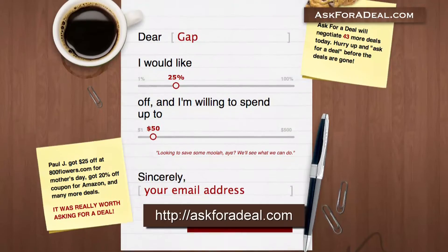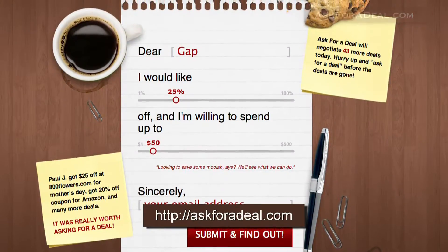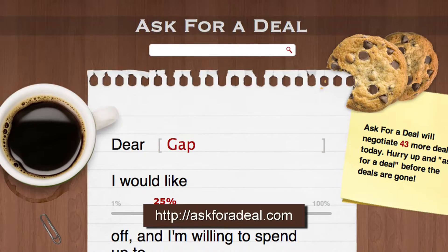Bada bing bada boom! For more coupons, deal-saving opportunities, and to request your own deals, head over to AskForDeal.com.